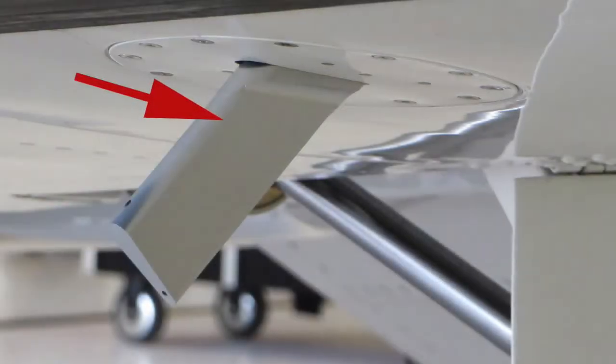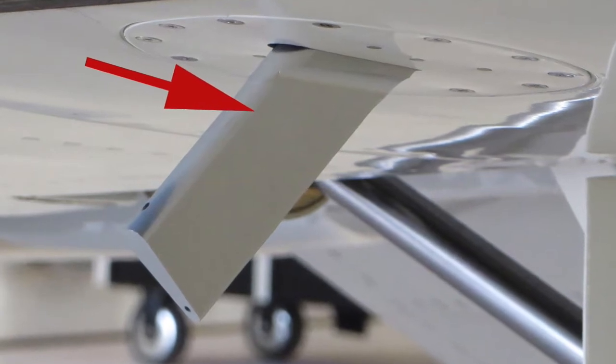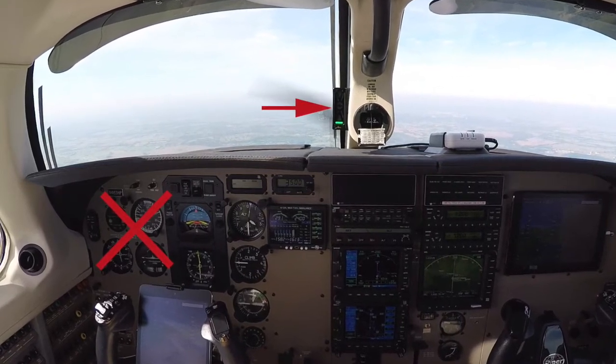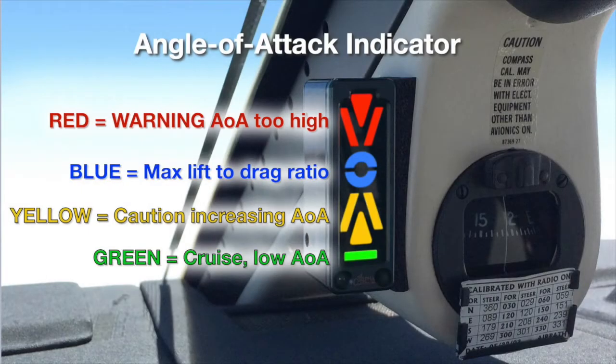A wing-mounted probe with two opposing openings derives angle of attack data for the cockpit display by measuring differential pressure. Note the display is mounted above the glare shield, not down on the panel, so it's in the pilot's immediate peripheral vision. The display uses common green, yellow, and red color coding, and the vertical position of the indications correspond to higher or lower angles of attack.